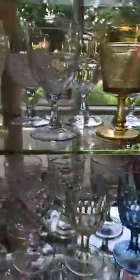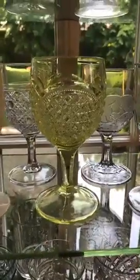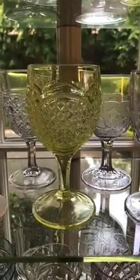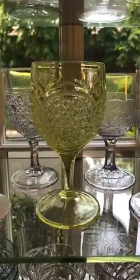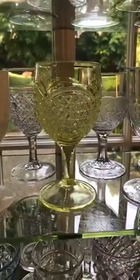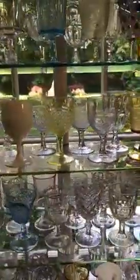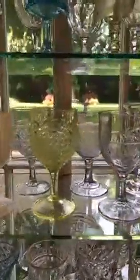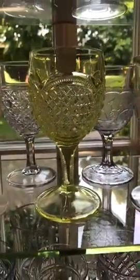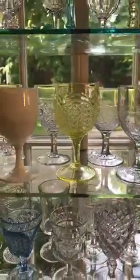Now, I mentioned that we have Vaseline glass. This is Vaseline glass right here. Vaseline glass does something really cool. If you have anyone in your family who collects this, grab yourself a black light and put this Vaseline glass underneath a black light — it will glow. Why does it glow? Well, it has uranium in it. It's very little, but this does have uranium oxide in it. So it does cause this to glow just like white clothes do under a black light.